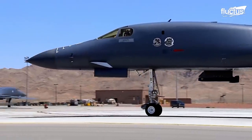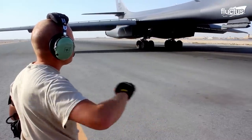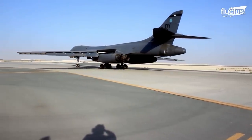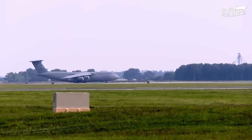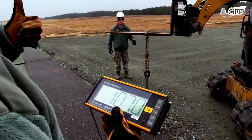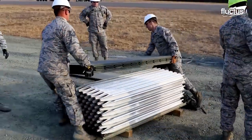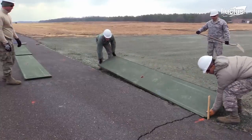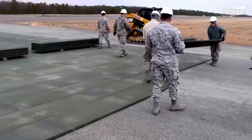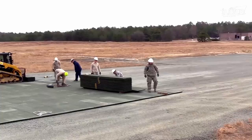Energy absorption is important at all times when it comes to aircraft. Too much strain placed on the aircraft's landing gear or the landing surface can cause stress fractures that cause significant damage. Recently, militaries worldwide have experimented with special energy-absorbing pads, which can be delivered, deployed, and set up in just a few hours. Such pads would prove integral to forward operating bases, where safe landings can prove particularly difficult.